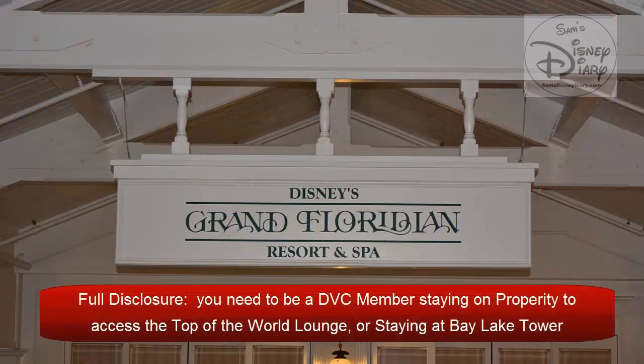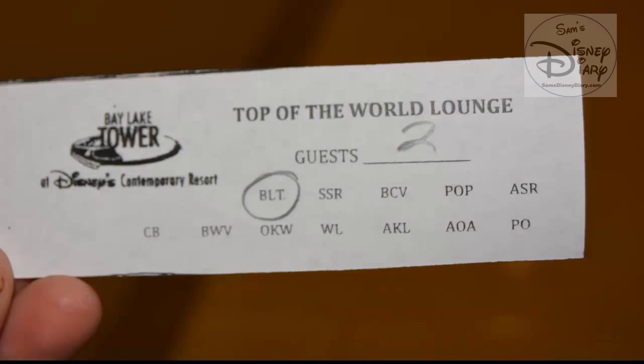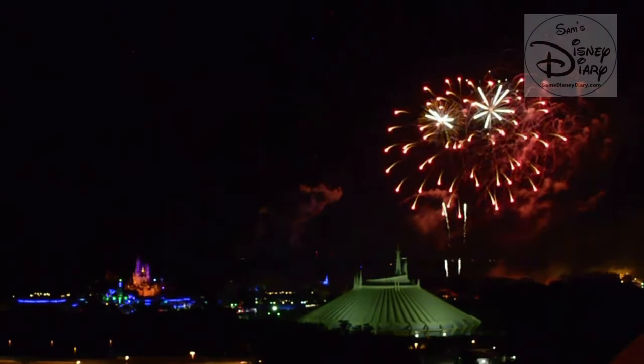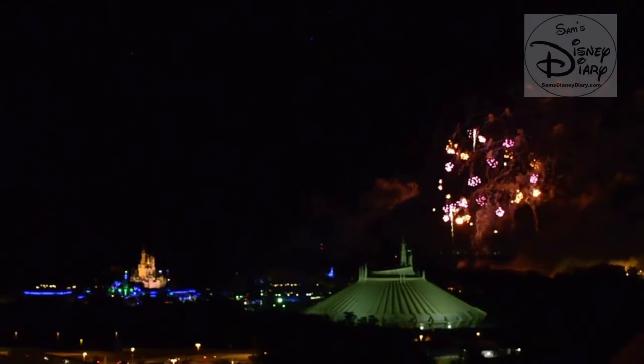Thanks for watching. To get all of my videos and blogs, follow me on Twitter at Sam's Disney Diary, subscribe to the YouTube channel at youtube.com/samsdisneydiary, and facebook.com/samsdisneydiary. See you next time — I leave you now with a quick look at Wishes from Bay Lake Tower.